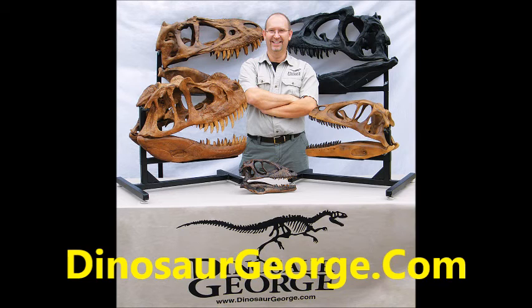Bring Dinosaur George's traveling exhibit to your school, museum, or city. This is the largest exhibit of its kind in North America and will turn any facility into a natural history museum. You'll see prehistoric mammals, giant fish, ancient reptiles, and of course dinosaurs. It's affordable, amazing, and will be an event you'll never forget. See complete details at dinosaurgeorge.com or call us toll free at 888-487-7478. Bring Dinosaur George's traveling museum to your community today.